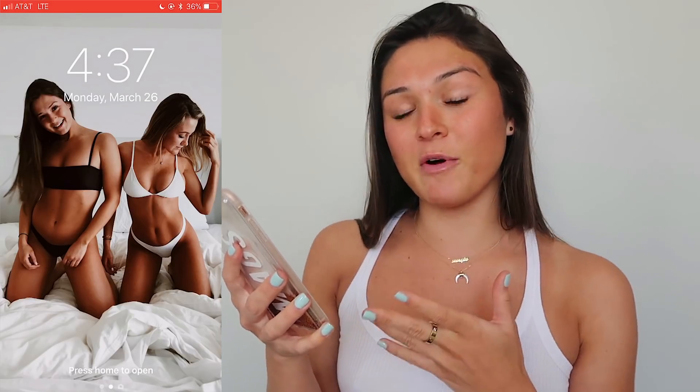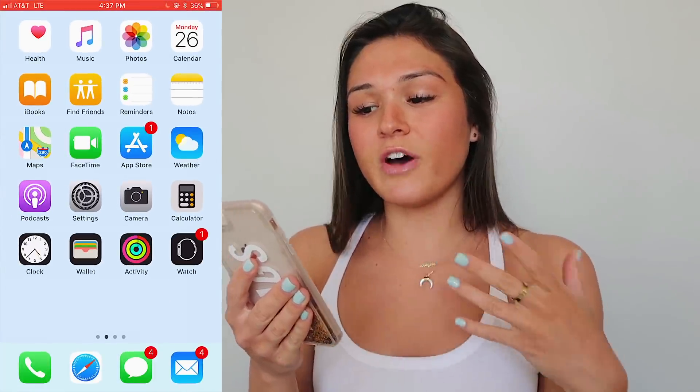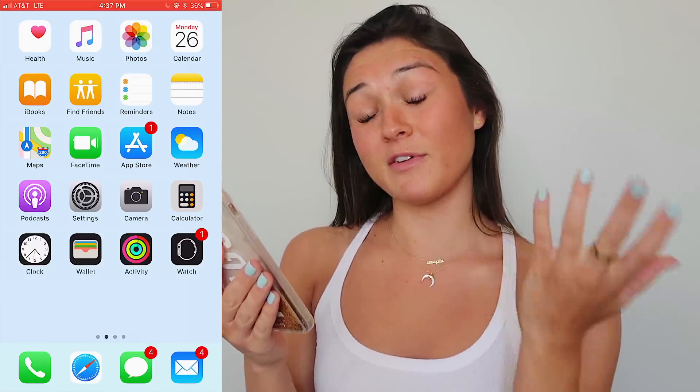I'm going to do that screen monitoring thing where you can record what your screen looks like so I can put it in the video and show you guys exactly what is on my iPhone. When you look at the lock screen of my phone it's just this photo of me and Kaylee when we were in Miami, which I thought was really cute because it's a fun clean background and it's one of my favorite pictures right now.